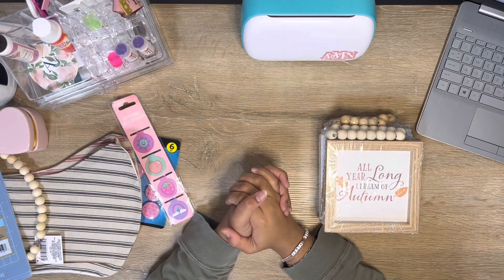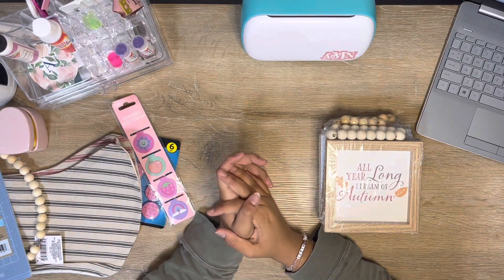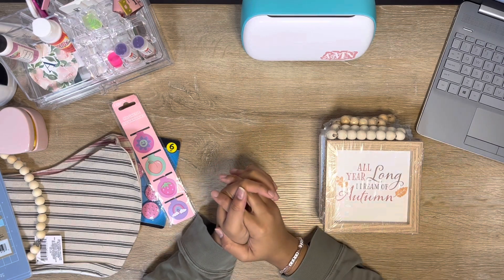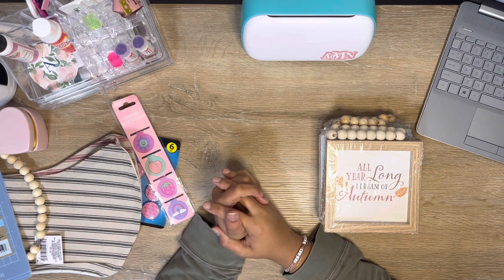Hi everyone, it's Ashley. Welcome back to my channel. Thank you so much for clicking on. Today I have a little bit of a treat, not only for you but for myself as well.